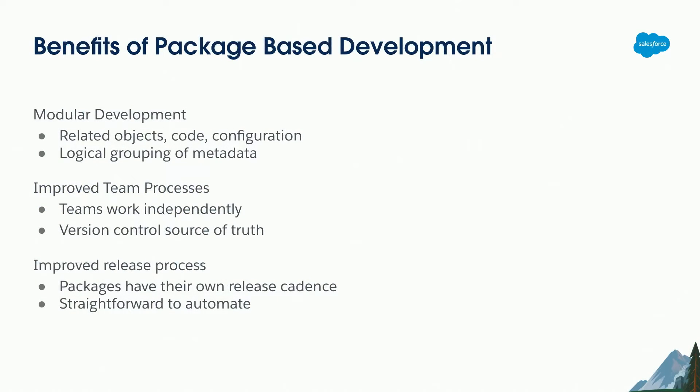Let's talk about package-based development and why you'd want to do it. Packaging is a way of isolating and bundling metadata from your happy soup — it brings in some additional complexity but it does allow you to bundle metadata. The benefits of adopting package-based development include modular development: you can isolate your objects, code, configuration, page layouts, workflows, flows, etc. into a single logical container, so you haven't got everybody working in the same big bucket of code and configuration and treading on each other's toes. You get improved team processes — teams can work independently and at different rates.